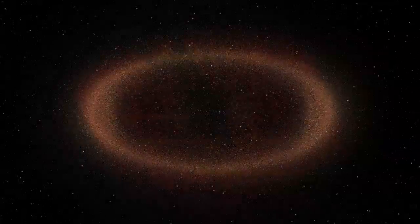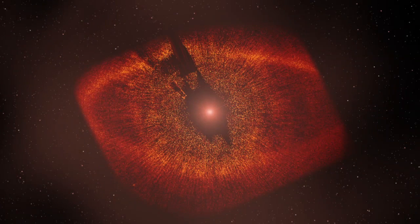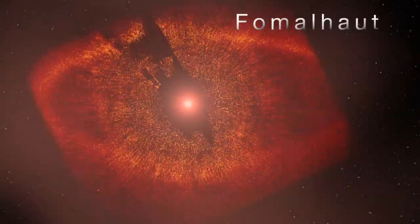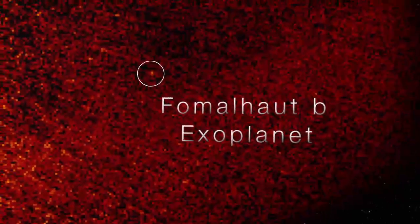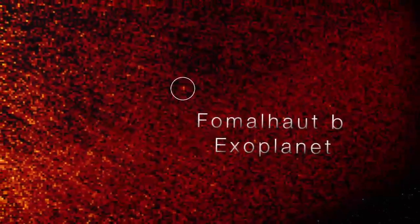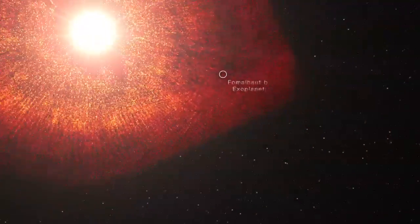The amazing thing is we've already seen ring structures like this around other younger stars, like Fomalhaut. In terms of dust, we now know that these other systems may look similar to our young solar system. Dust around other stars can tell us a lot about possible planets, just as in our own solar system it could reveal Neptune.